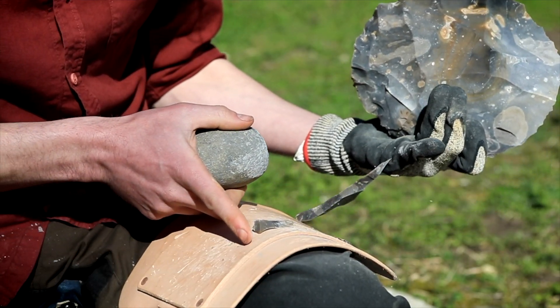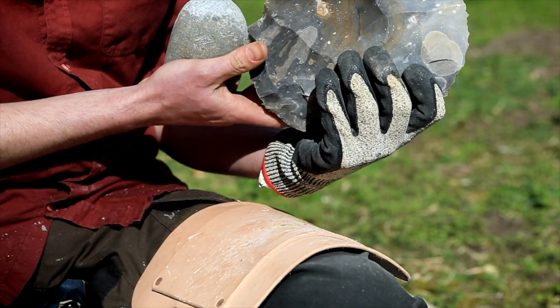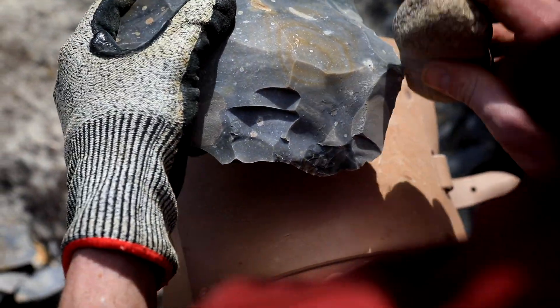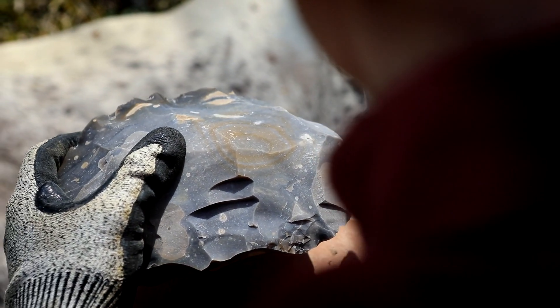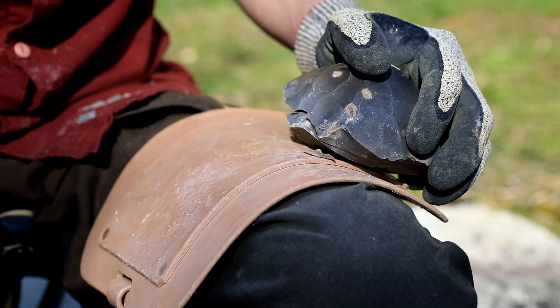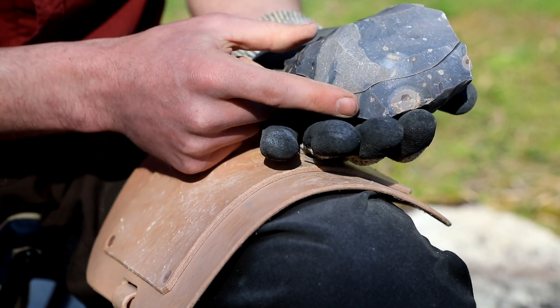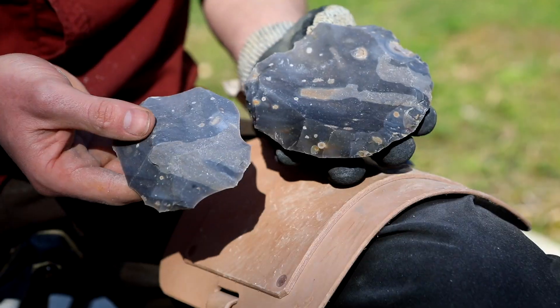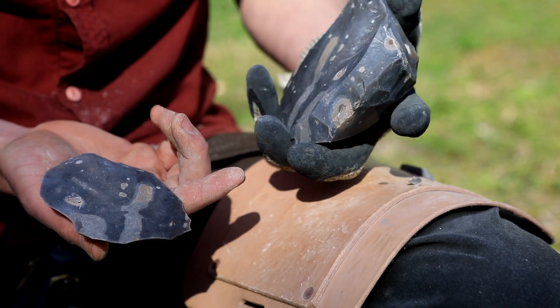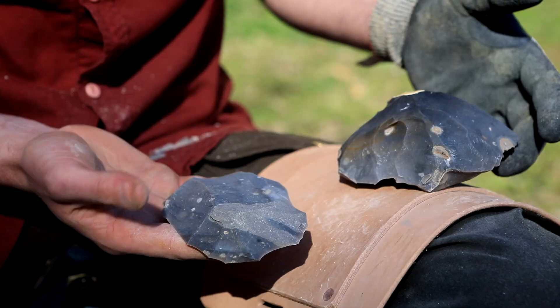So what makes Levallois so great? It's a fair bit of work and waste to make a few preferred flakes. Well, one benefit we've already addressed is producing flakes with a level of uniformity. So long as the core is prepared properly and the raw material is dependable in quality, you will end up with a selection of recognisable flakes useful for certain tasks. Another benefit is the edge angle of Levallois flakes — blades produced via a laminar core tend to have a more obtuse edge angle, whereas Levallois flakes with more acute edge angles are therefore typically sharper. Flakes that were sharper and made in a more uniform method that suited a more mobile lifestyle sounds like a fairly good way of making stone tools.